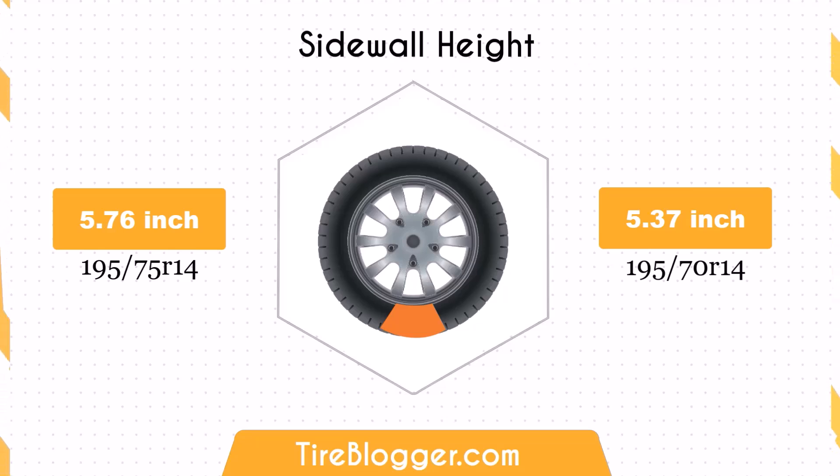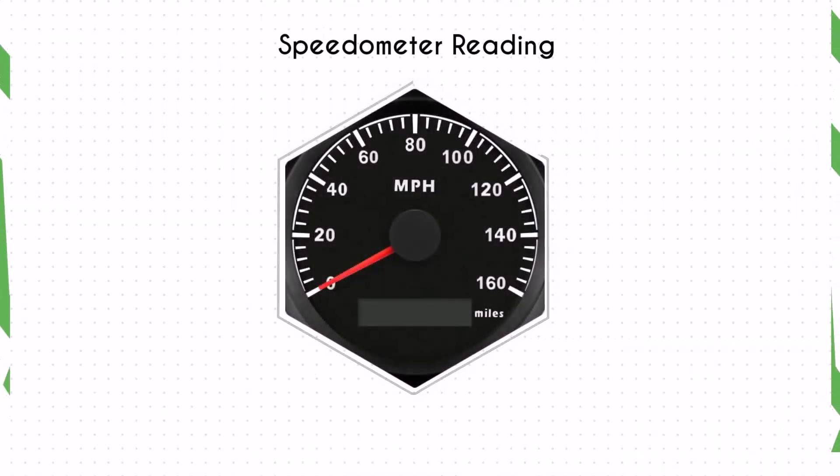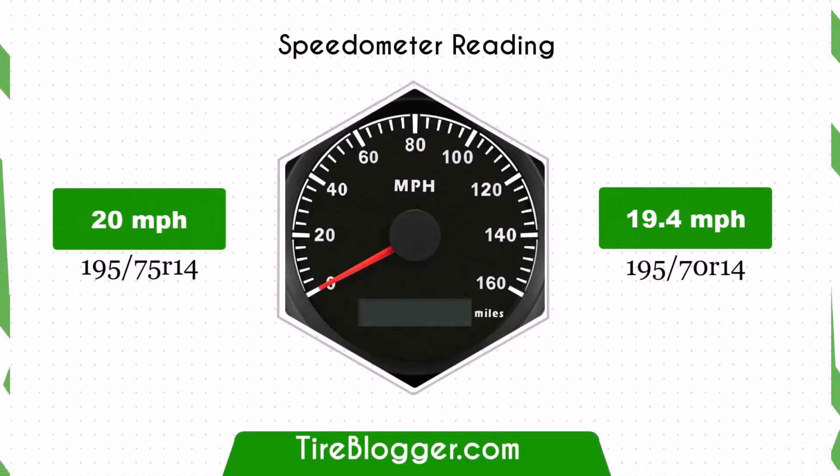The smaller sidewall height could result in a firmer ride and less impact absorption compared to the larger sidewall of the 195/75. This might be noticeable on rougher roads or off-road conditions.